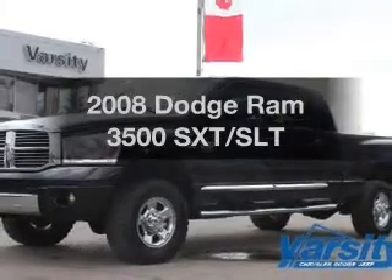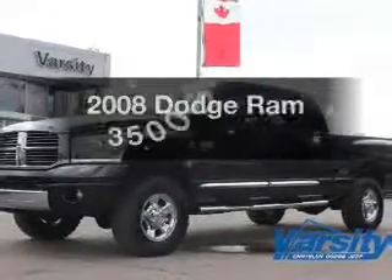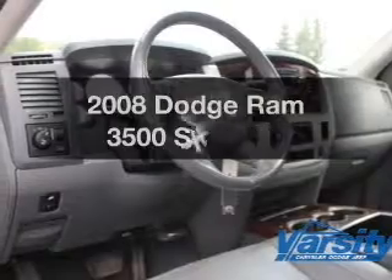Presenting the 2008 Dodge Ram 3500. Everything you need under one roof with this great vehicle.